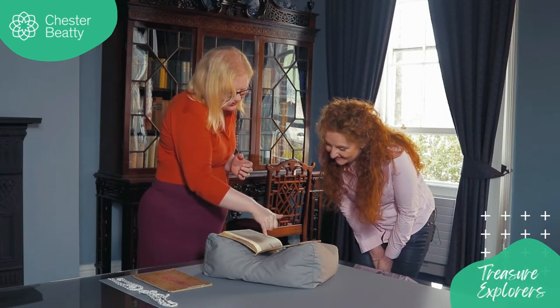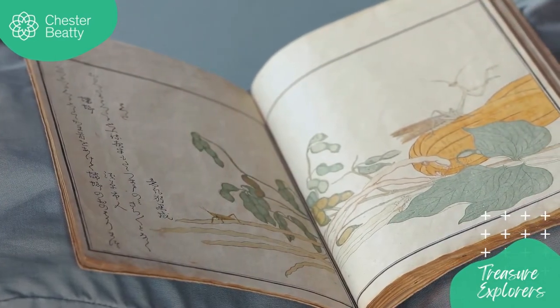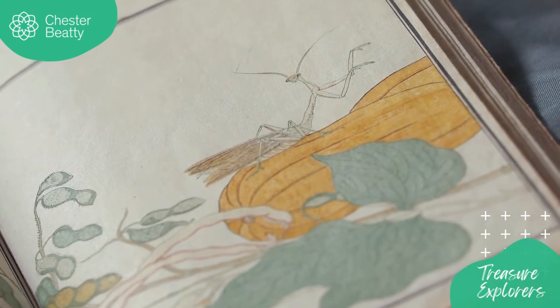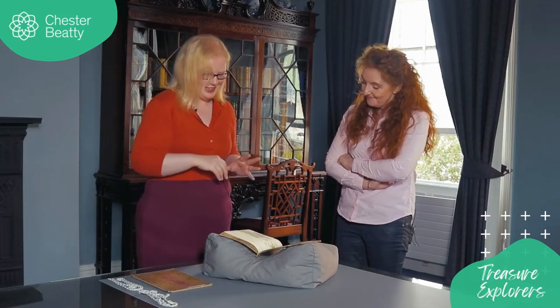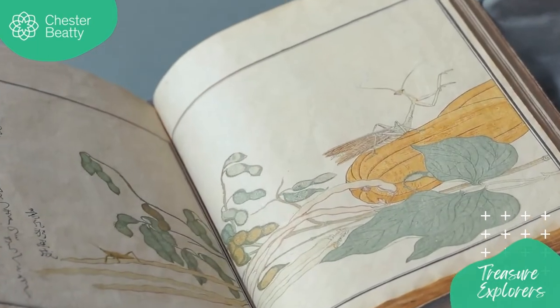This is another of my favourites — and this is because of this gorgeous praying mantis here. He is the most elegant creature I think I've ever seen in a book. He looks like an alien! I've seen them in the wild in Japan, just running along the street, and they're fantastic creatures — really like something you couldn't imagine seeing generally, but they're very beautiful.